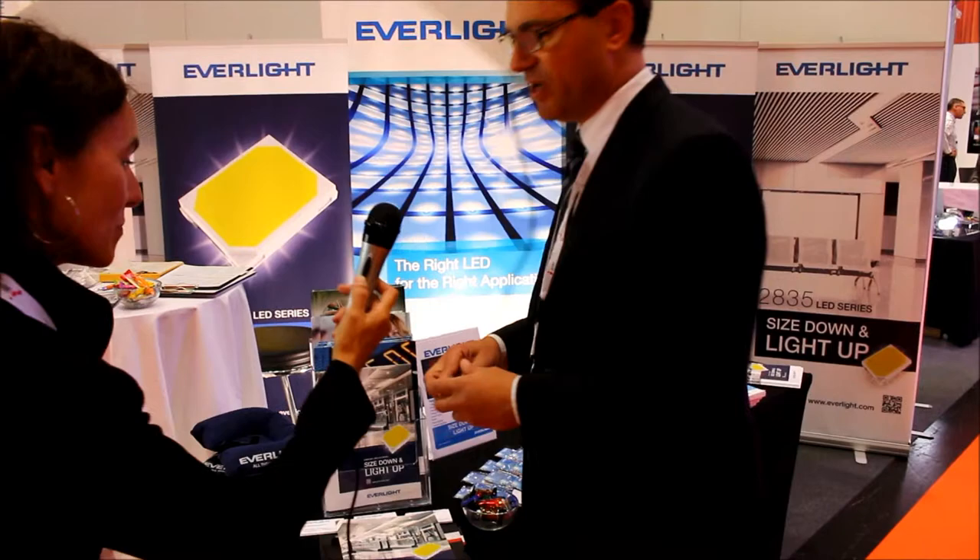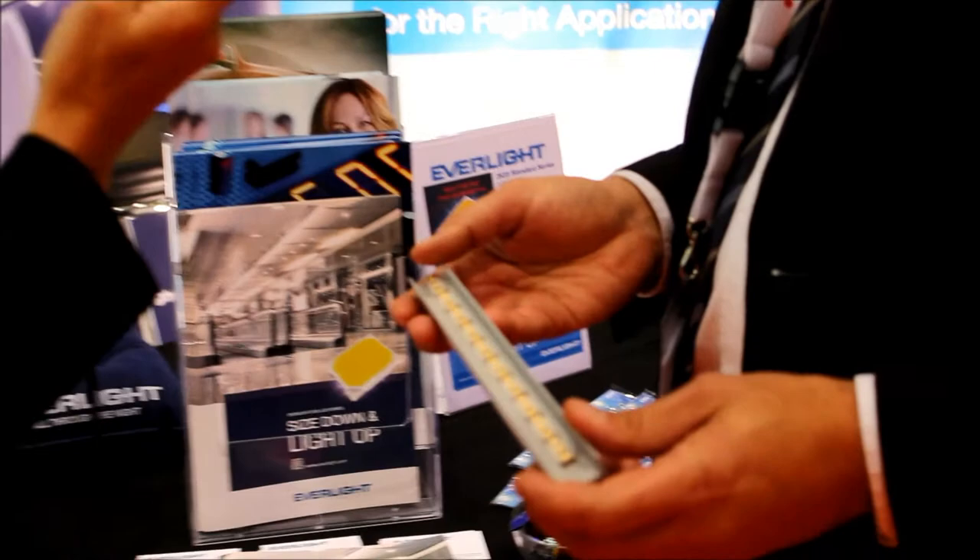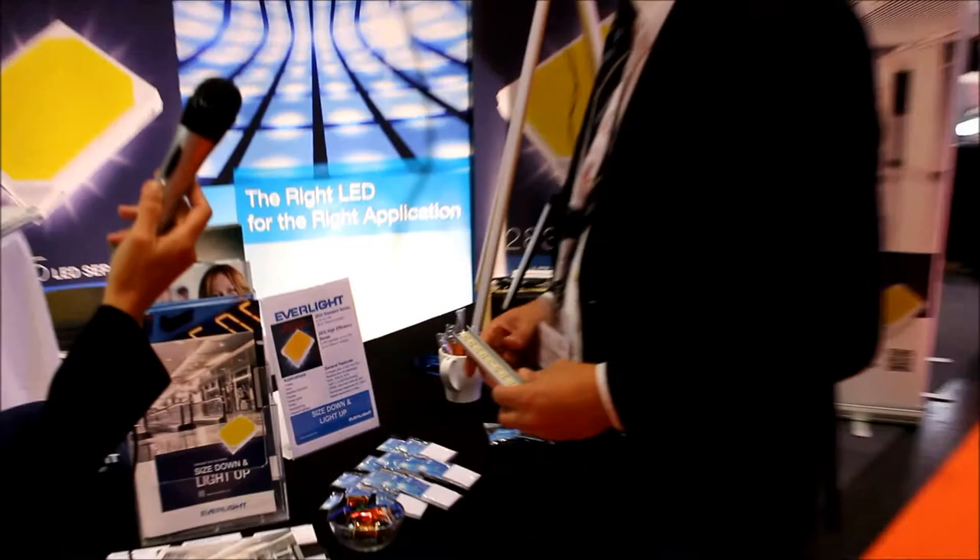Another benefit is achieving a nice light distribution. The so-called mid-power 5630 LEDs are very popular; however, they are also very bright. By using more LEDs that are less bright, you can achieve — as shown in this reference — a much nicer, homogeneous light distribution than what is achievable with the 5630.